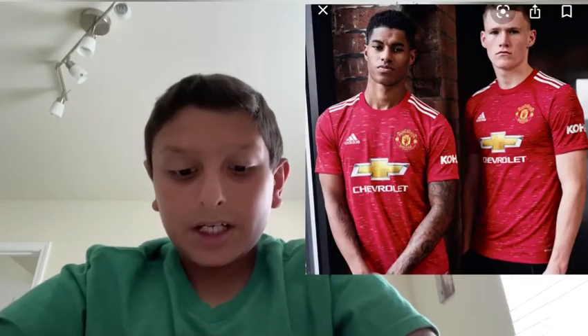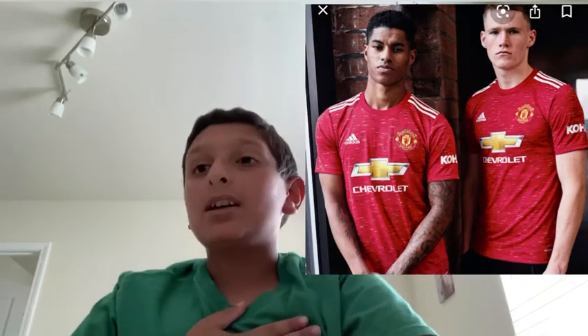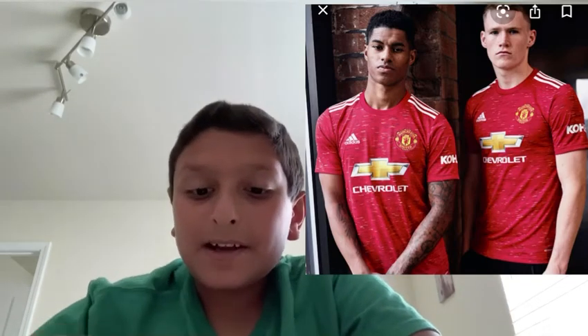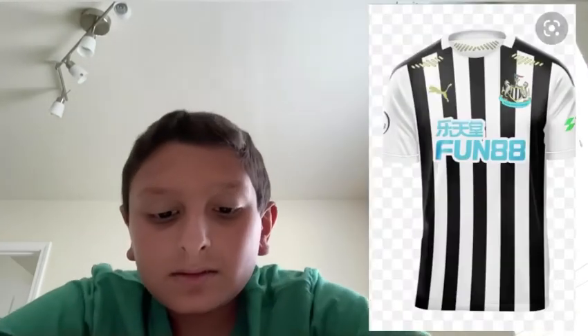Now Manchester United — for me, I actually like it. I really like it; it's not bad. Especially with that design and the Adidas branding. Comment down below if you like it or not, but personally for me I really like it. I'm gonna give it an A.